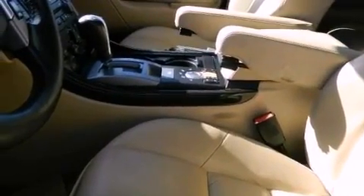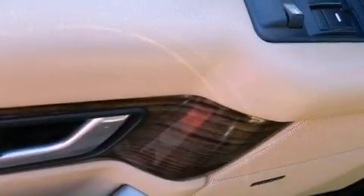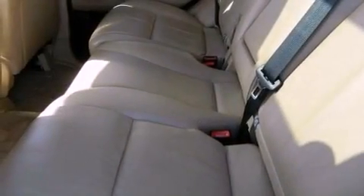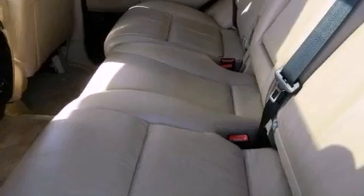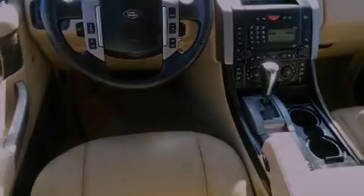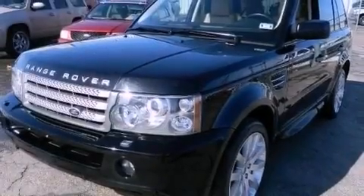A navigation system, a premium audio system, 100% commercial-free Sirius satellite radio, aluminum wheels, a low tire pressure indicator, traction control and stability control systems, high-intensity headlights, energy-absorbing front crumple zones, and memory settings for the driver's seat positions so you can recall your favorite position with the push of one button.